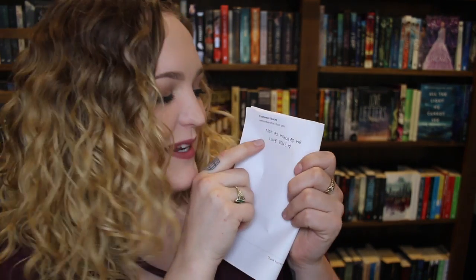I think the cutest thing about this box — and I've literally just opened the lid — is that in the customer notes I wrote 'remember that I love you' and they put 'not as much as we love you.' I just love them so much. There's so much love.